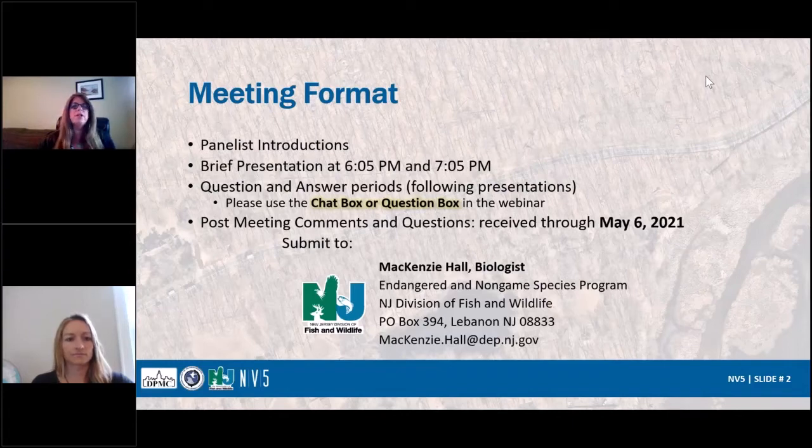We're going to do a brief presentation at this time, and another one at 7:05, followed by questions and answers. You can use the chat box to ask questions. Post-meeting comments and questions — the deadline will be updated, we're going two weeks out. Those comments can be submitted to Mackenzie Hall. You can either mail it or we prefer email: mackenzie.hall@dep.newjersey.gov.